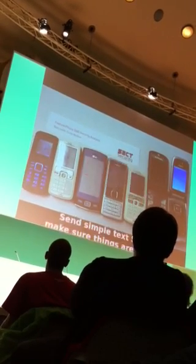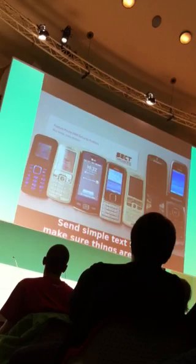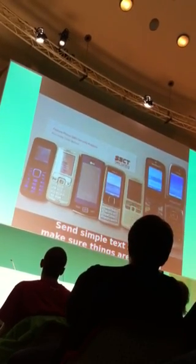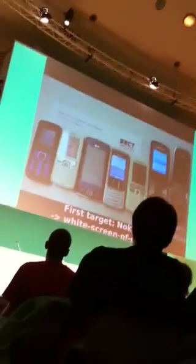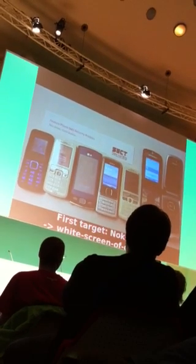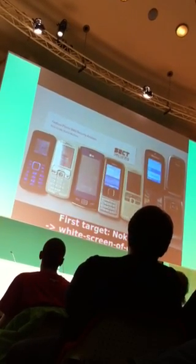First, we are just going to send some text SMS so every device blinks up once. So we just see, okay, it's really working. So now every phone just blinks up once besides the one white Sony Ericsson phone which disconnected during the test in the network.